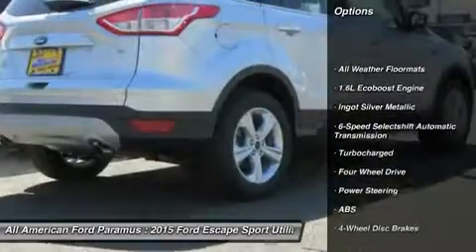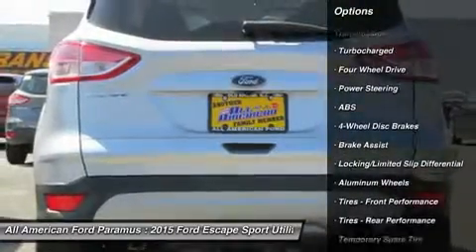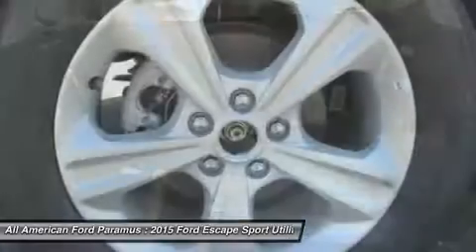Steering wheel audio controls, anti-lock braking system, traction control, air conditioning, adjustable steering wheel, power steering, keyless entry, aluminum wheels, cruise control, four-wheel disc brakes.